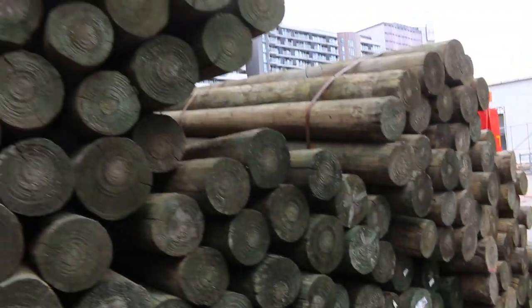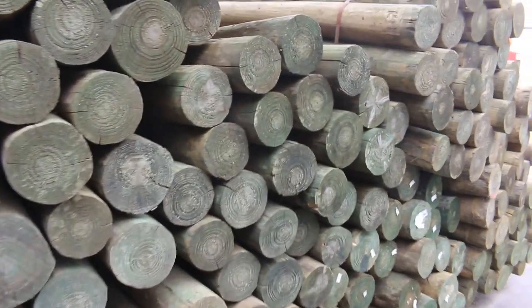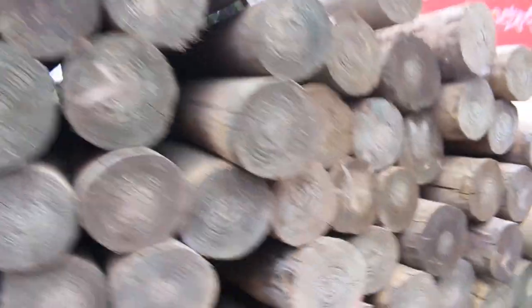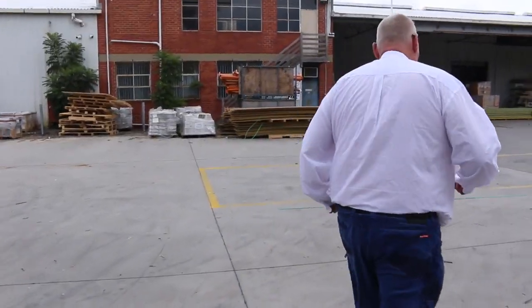On the other side here, the big treated pine poles — the three-meter ones, sort of five to six inch diameter, three meters. There's about six or seven packs of those.